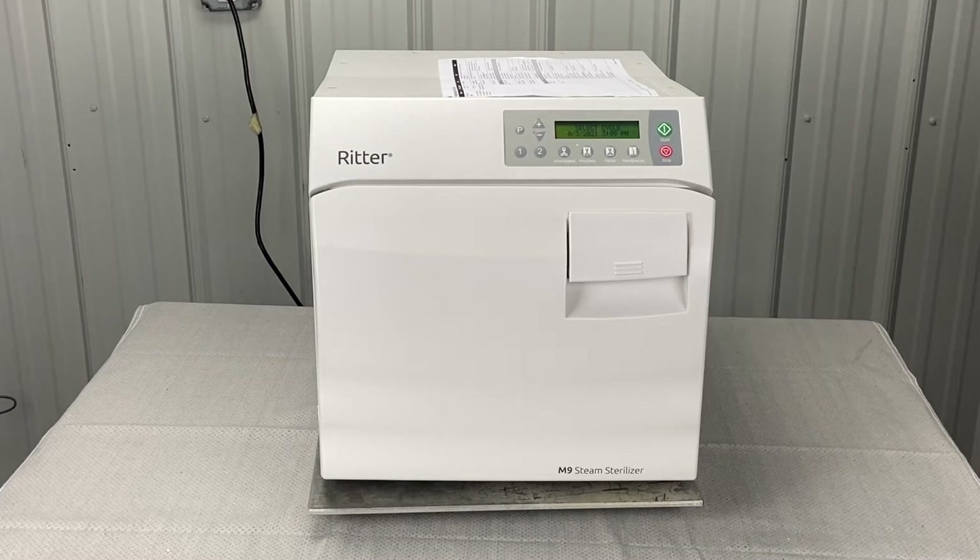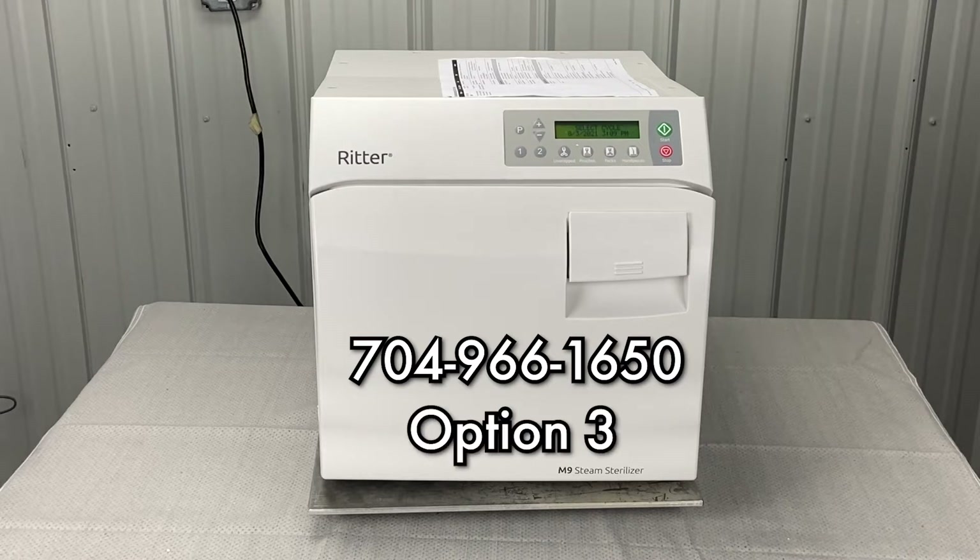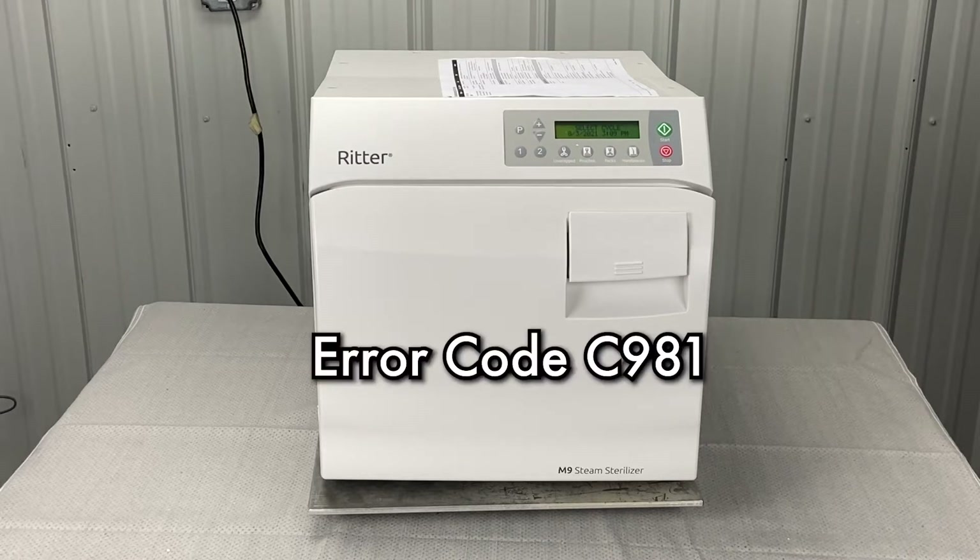Andrew here, Sterilizer Autoclave Solutions, 704-966-1650, option 3 for free tech support. Charlie 981 is the error code we're going to talk about.